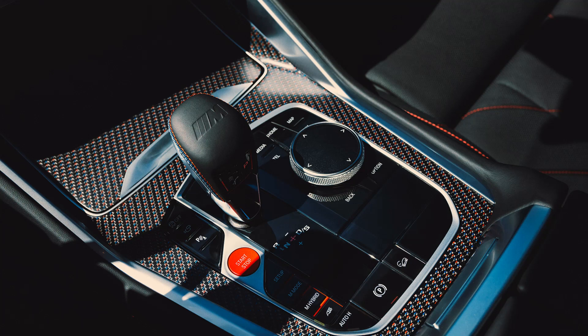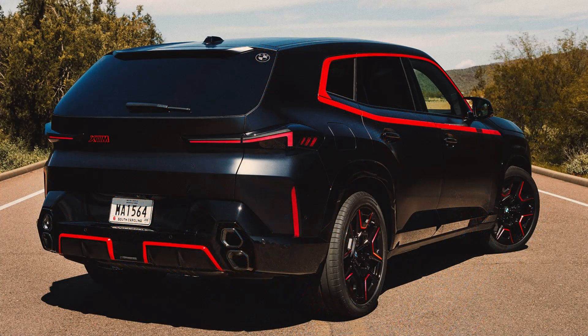The Red Label also gets handling improvements, including Adaptive M Suspension Professional with electronically controlled dampers and active roll stabilization through its active roll comfort. Integral active steering allows the XM Red Label to steer with minimal effort while also adding rear steer for precise control and easier parking maneuvers. The M Sport braking system brings 6-piston fixed front calipers with single-piston floating calipers at the rear, enhanced by the electric motor's energy recuperation that recharges the battery while braking.